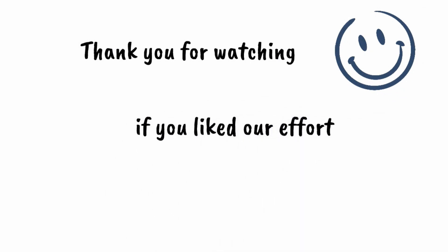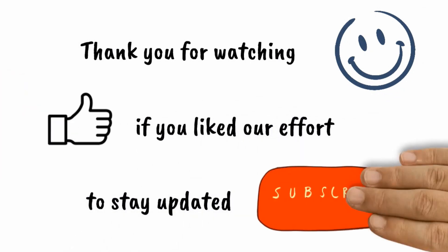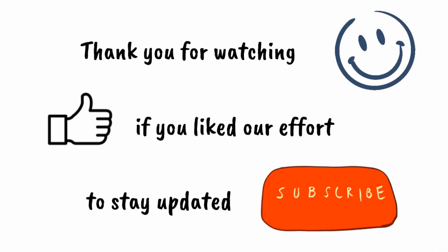Thank you so much for watching this episode of Flora and Fauna. Stay tuned to Lil Quiz Whiz for more fun quizzes.